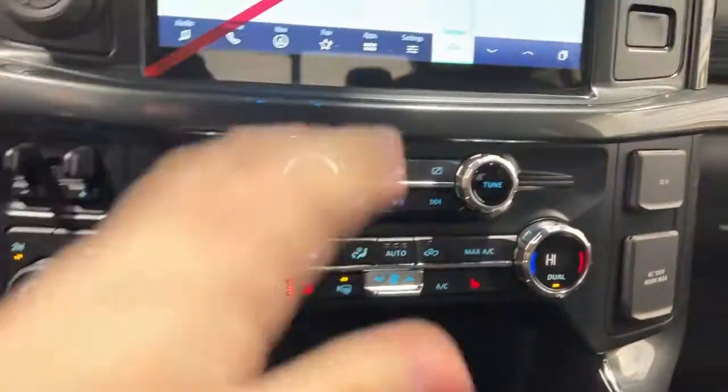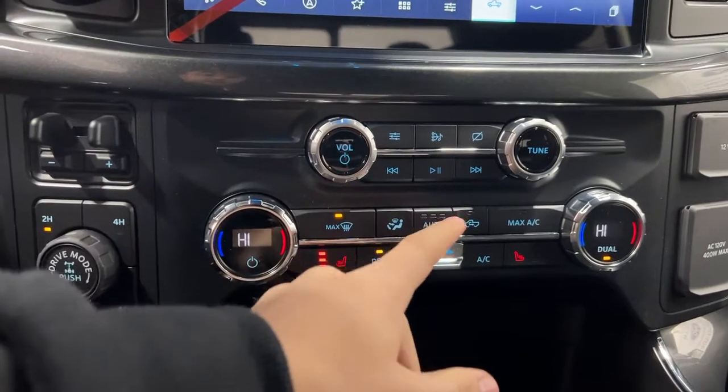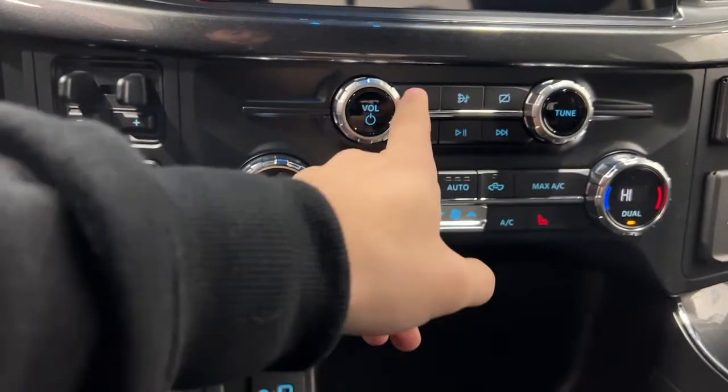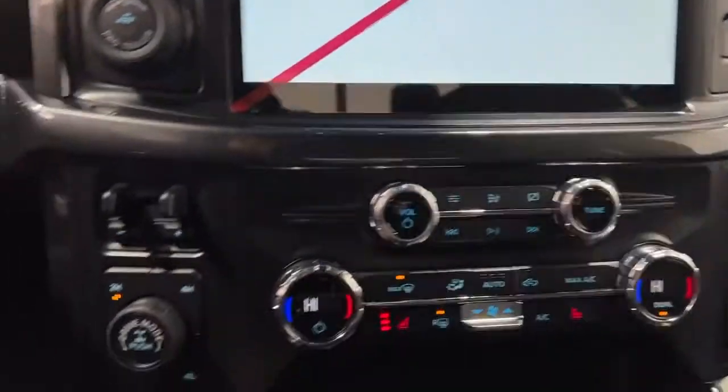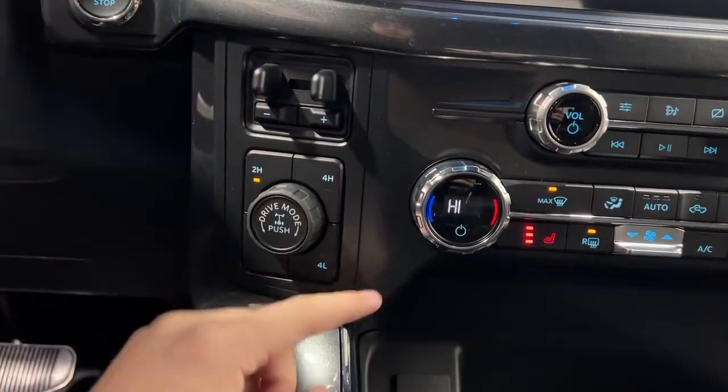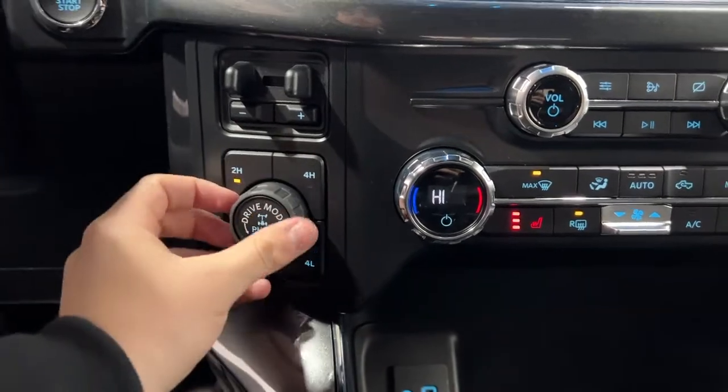Further down you have your climate section — dual zone climate, heated seats, your newly designed fan button, and all your defrosters. You have your manual radio controls there as well and can even go to a full comm screen for the radio. To the left of this is two-high, four-high, four-low, and your drive modes with a locking differential.